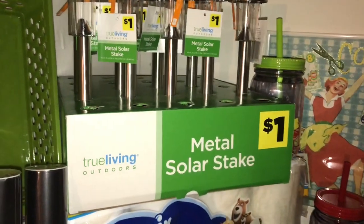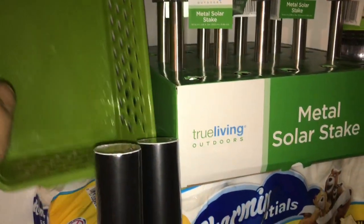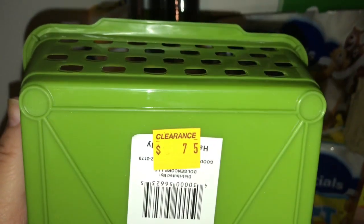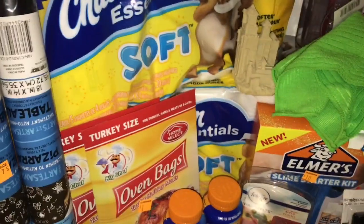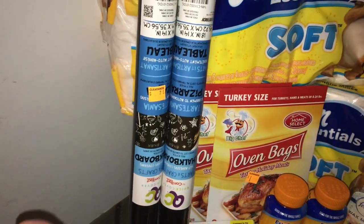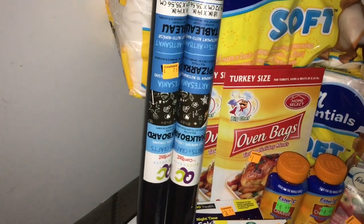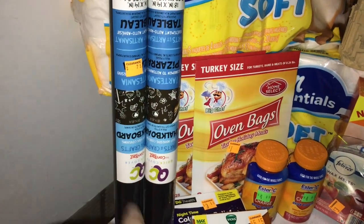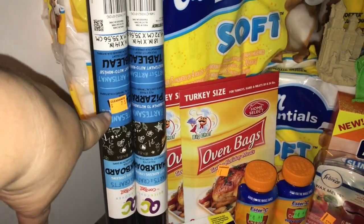Those were definitely 15 cents a piece. I got these baskets — they were 75 cents and then 50% off of that. I also got the chalkboard paper — I'm going to either put it on a table that got all messed up or on the wall where it got messy. Those were 75 cents a piece and I got two of them.